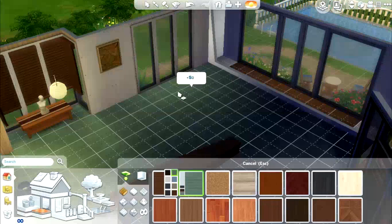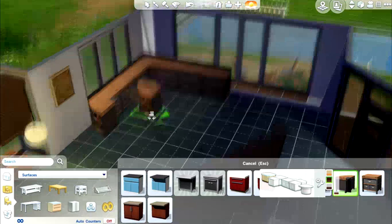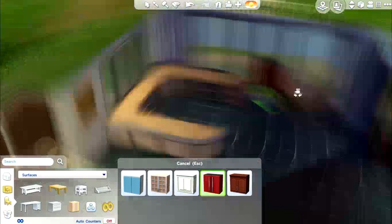Now we're moving on to the hallway, which is one part of the house I really like — well, it was the first bit I did. I actually went back and changed the flooring because I wasn't too sure about the colour. I thought I'd play it safe with this part because it's the hallway, so it's quite important.